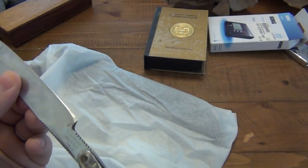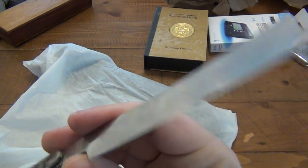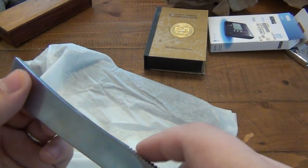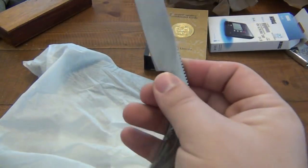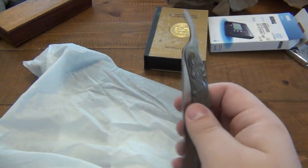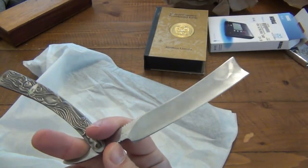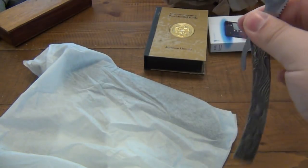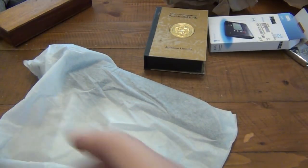Straight razor. Let's see - handmade, surgical steel, crafted in China. It is sharp. I don't know if this is one of those folders you use in straight razor style, because I would definitely have to strop this up some to be able to use it for shaving. But you certainly could. That is pretty cool. I like that a lot, actually. It's very unique.